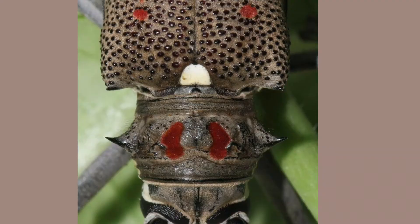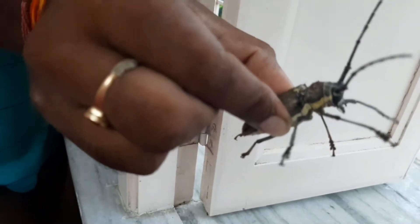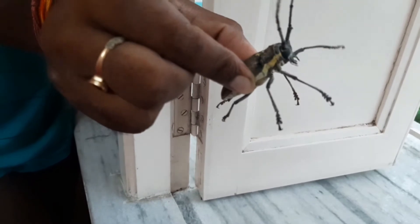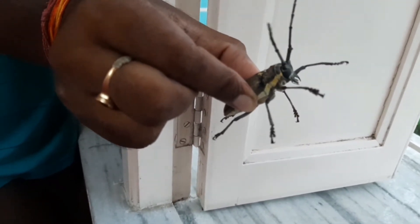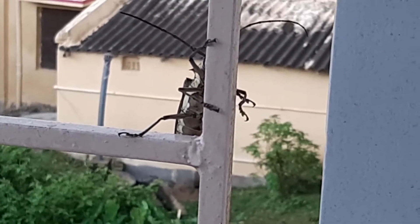You can see it has large tentacles and four red spots on its body. The grip is very, very strong — you can see one of my friends is holding the beetle and see how firmly it is trying to escape from his grip, gripping even the rod of the window strongly.